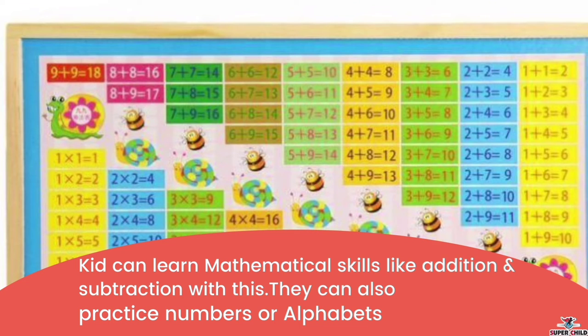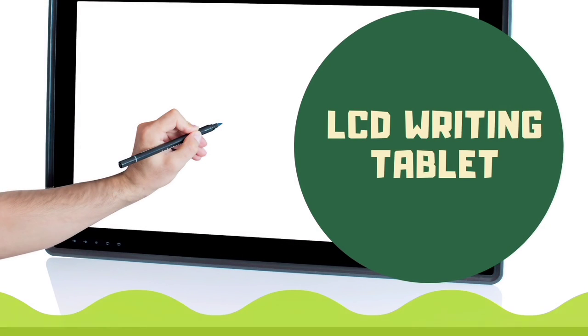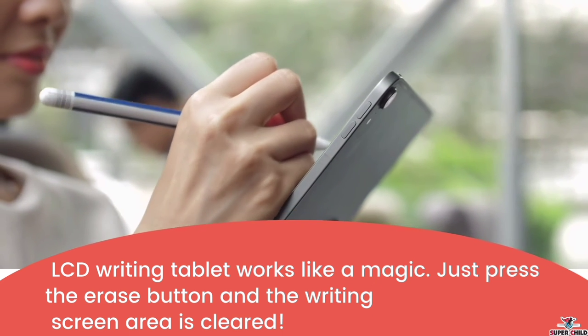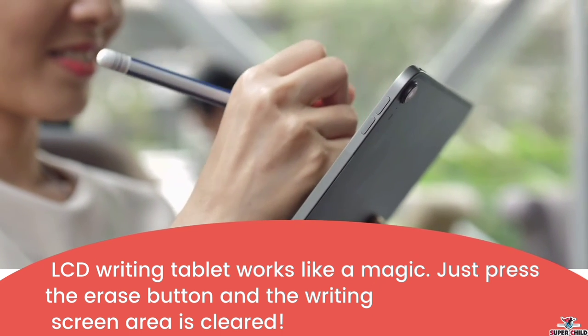Next is the multi-functional digital computing learning box. Kids can learn mathematical skills like addition and subtraction with this, and they can also practice numbers and alphabets. If you want your child to be a math genius, you can buy this. Next is the LCD writing tablet — it works like magic. Just press the erase button and the writing screen is cleared.